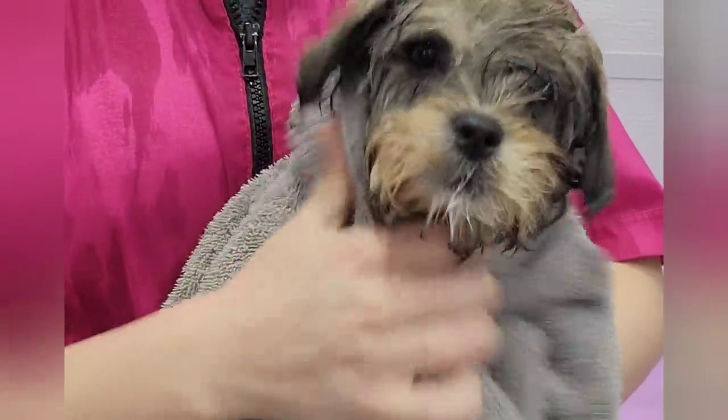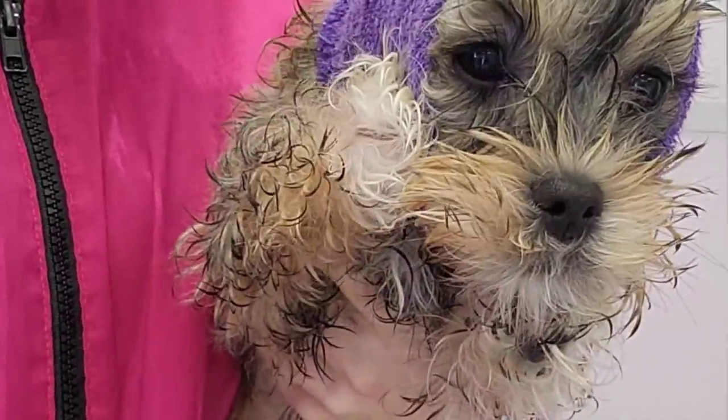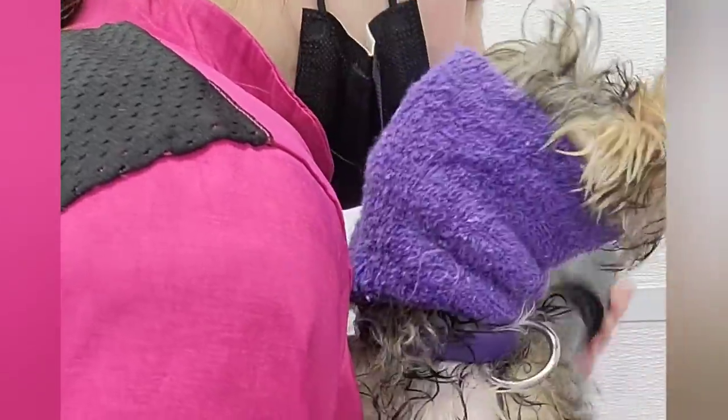After her bath, I towel her dry, and she wasn't fond of her happy hoodie — she kept trying to take it off. As I blow-dried her with the high-velocity dryer, she was a little bit nervous.